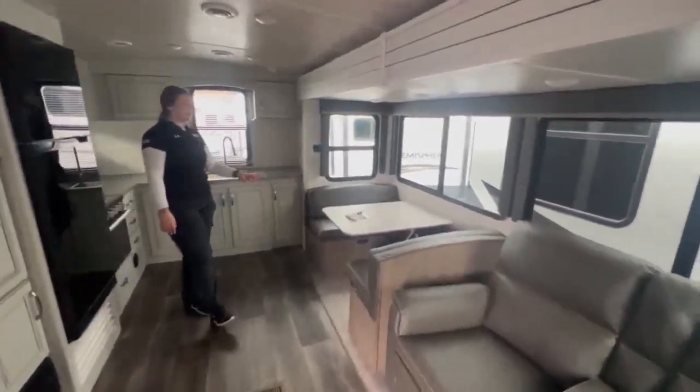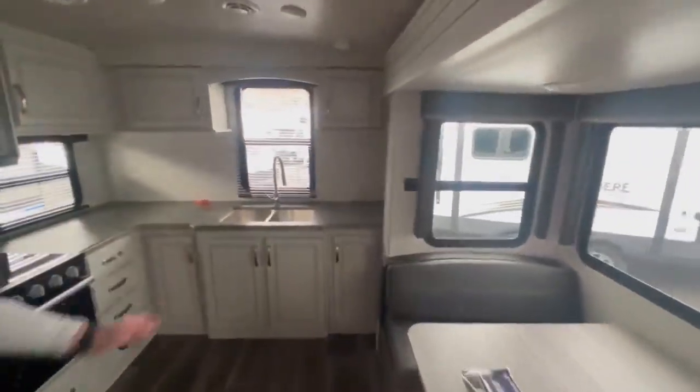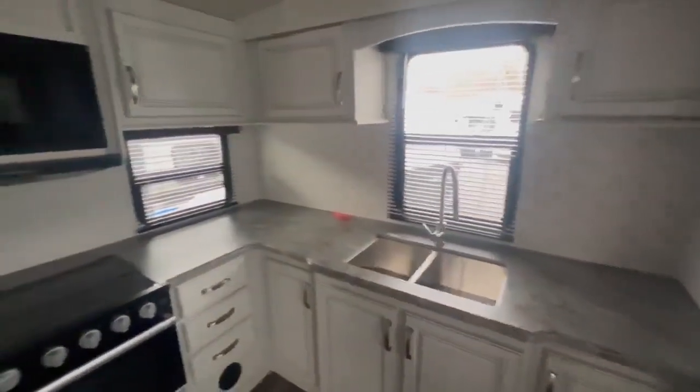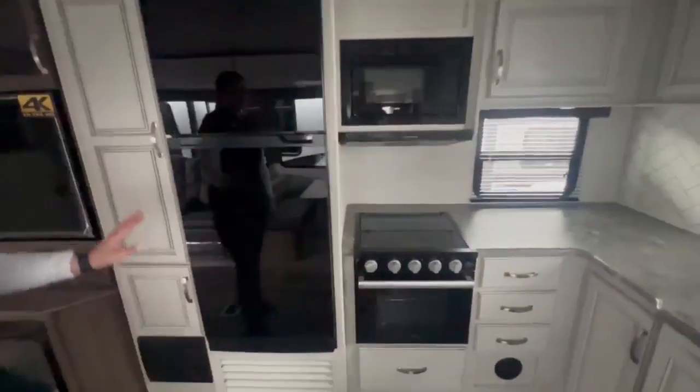Back here, you're going to have your dinette, which is good because it drops down into a bed for an extra sleeping space. Back here is going to be your kitchen — double sink, stainless steel, lots of storage, microwave, stove, oven, and electric fridge.